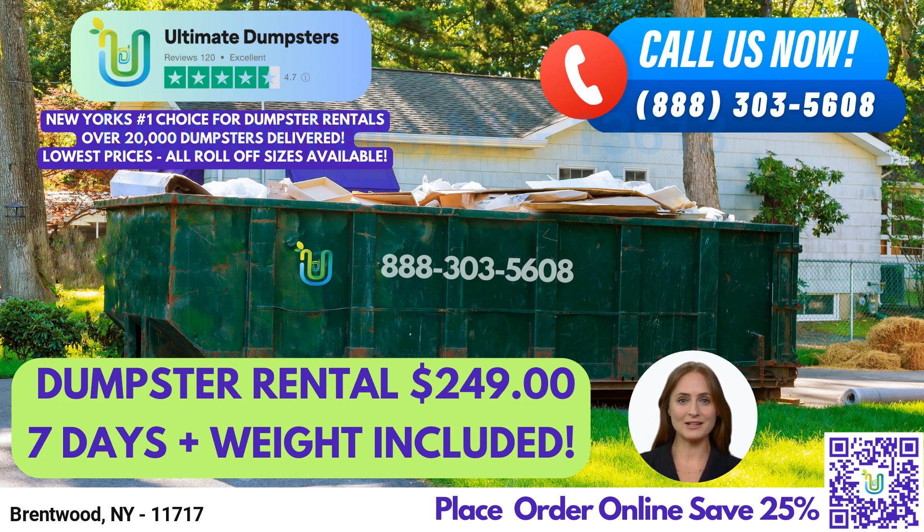Whether you're doing some home renovations, cleaning up your yard waste, or need to dispose of construction debris, we have the perfect dumpster size for you. Our flexible and affordable pricing options ensure that you get the best value for your money. We offer free quotes and estimates for every job and customer, and if you place your order in the morning, we can even offer same-day delivery.